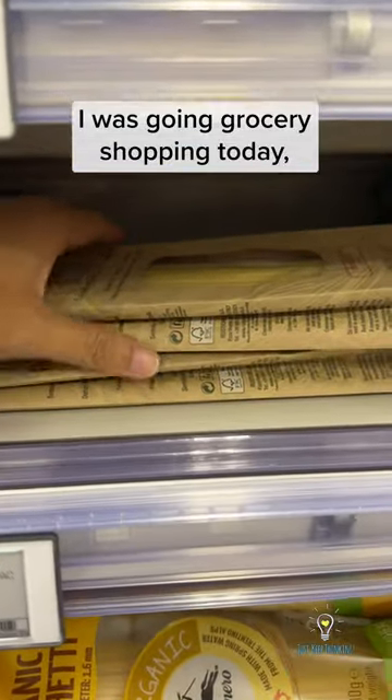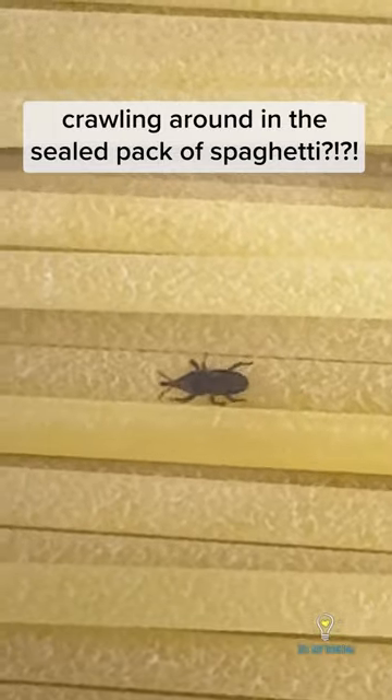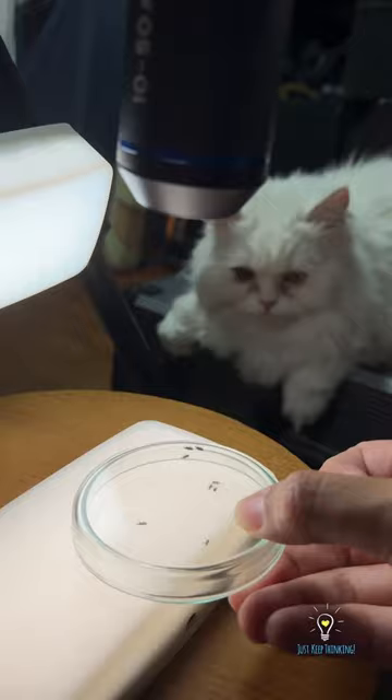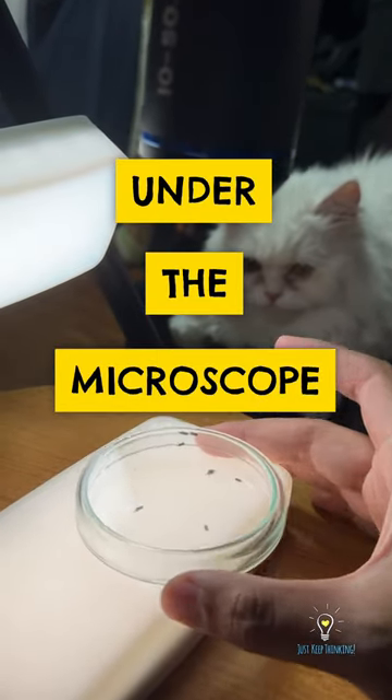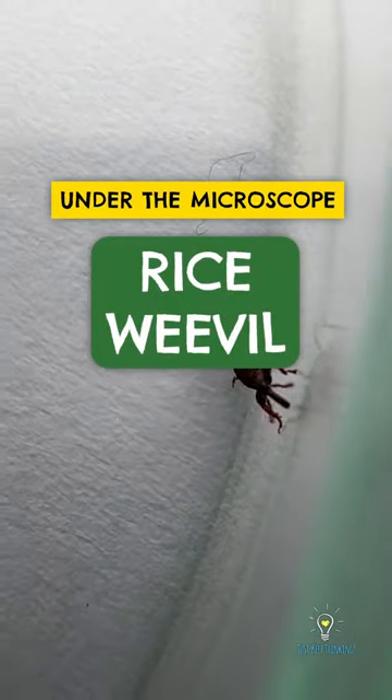I was going grocery shopping today and I found these little black insects crawling around in a sealed pack of spaghetti, which is perfect for... Under the microscope.